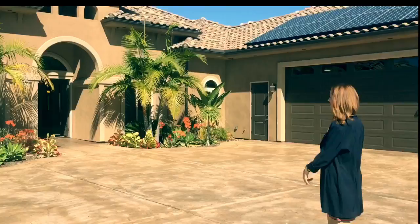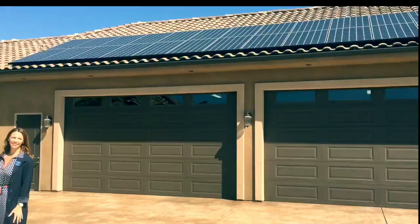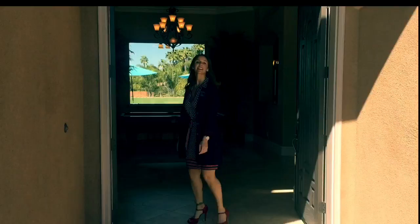Let me show you this fantastic property with not one, not two, not six — a 12-car garage with a full 1,000 square feet of attic space up above. Come on in. This is a newly built in 2011 single story home with 4,242 square feet.